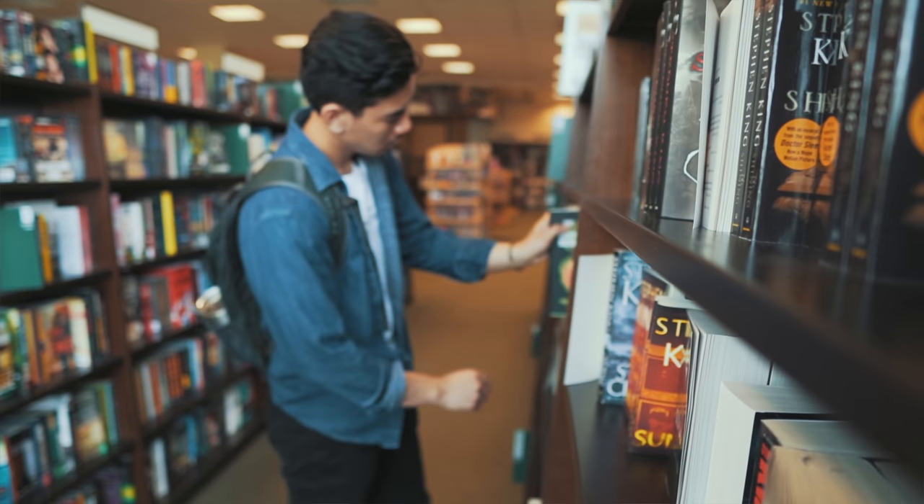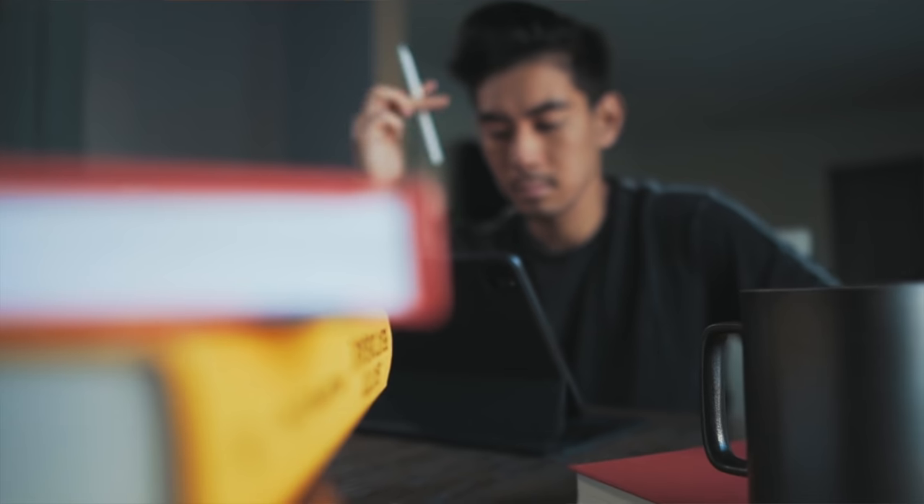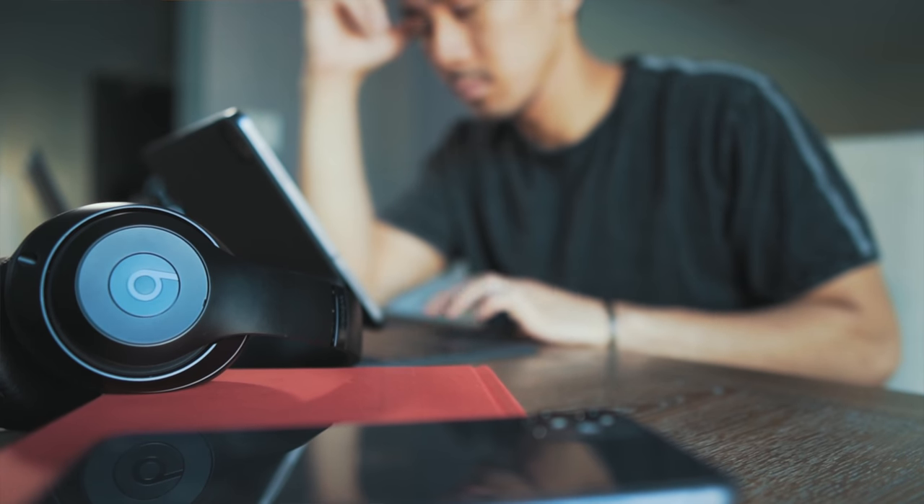In school, we're mainly told what to study, but we aren't always taught how to study. Most students, including me, start off by just copying what other people do. We all go through years of trial and error, and many students never end up figuring it out. In fact, some students gravitate toward the least effective techniques and end up wasting a lot of their time and effort.